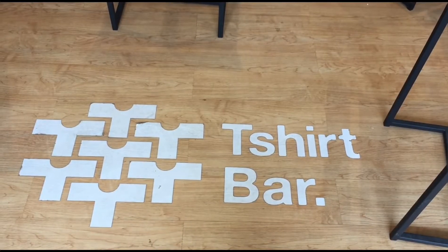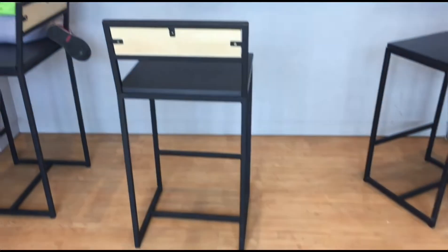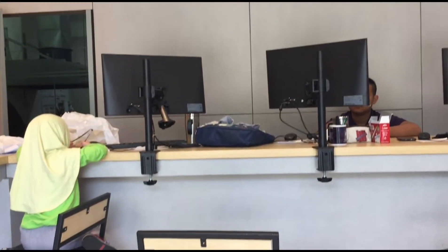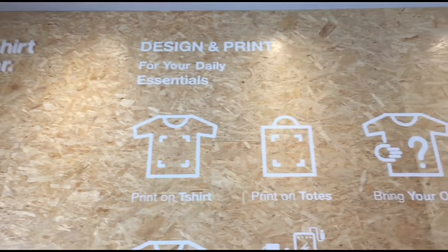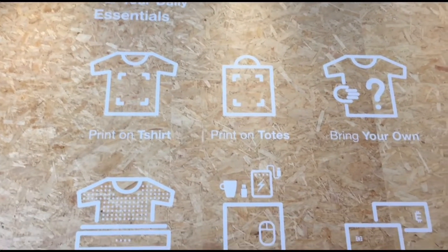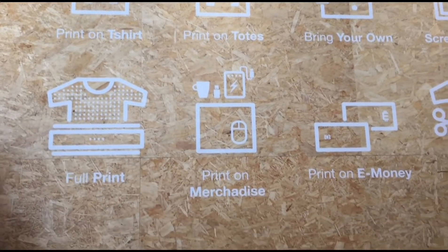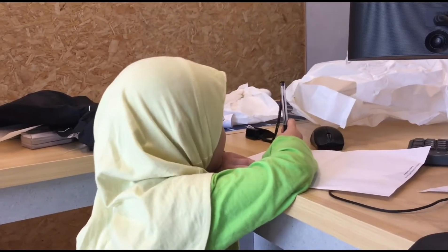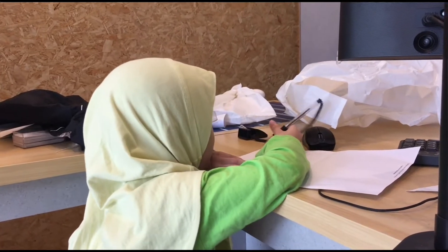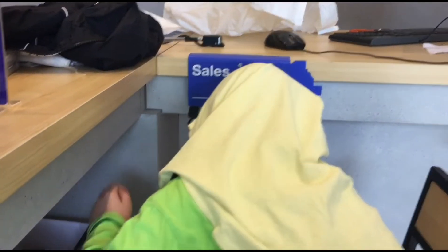Tisot Bar ini punya teman saya, jadi pada hari ini kita diizinkan untuk bisa lihat proses pencetakannya seperti apa. Di sini lengkap, Mama Papa bisa cetak apa aja, di bahan apa aja, mungkin mau bikin merchandise dan lain-lainnya juga bisa. Kalau saya di sini pernah cetak baju dan tote bag.